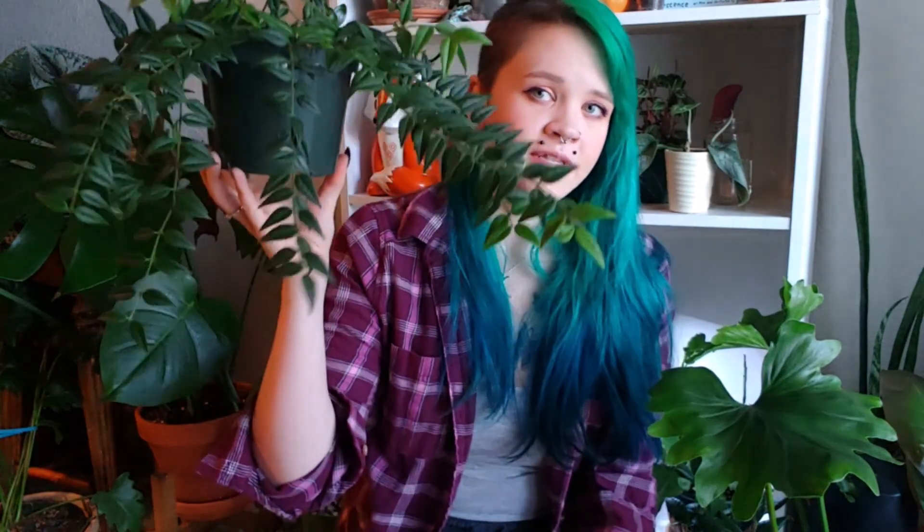And then this one is a Hoya Bella. This one has been growing so fast for me and doing amazing over the summer — all of the lighter green colored leaves are brand new. I water this one a little more often than some of my other Hoyas. I feel like it wants water more frequently than the Hoyas with larger leaves for some reason, but it's super happy all the time no matter what.